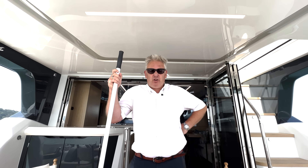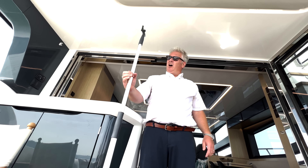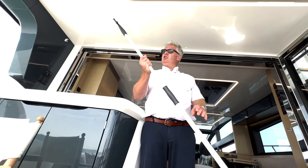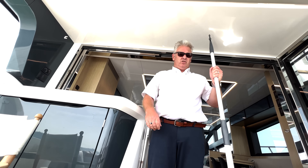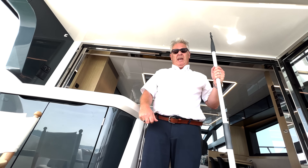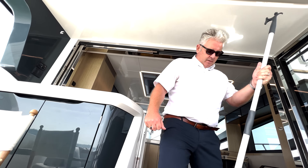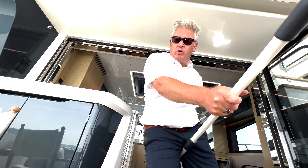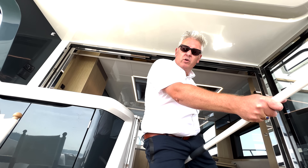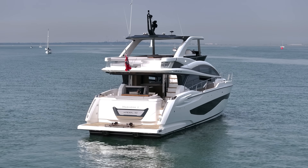You're probably wondering why I've got this boat hook. I'm going to turn it into Harry Potter's broomstick like when he plays Quidditch, put it between my legs, and we're going to fly around the boat for a full tour.